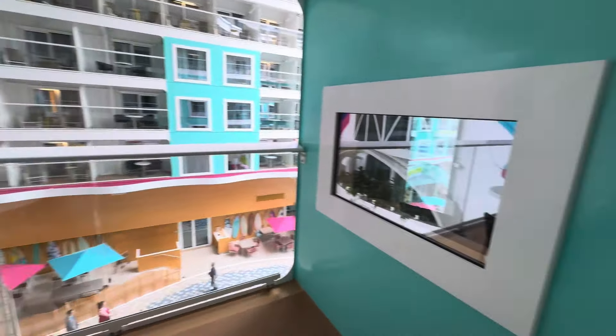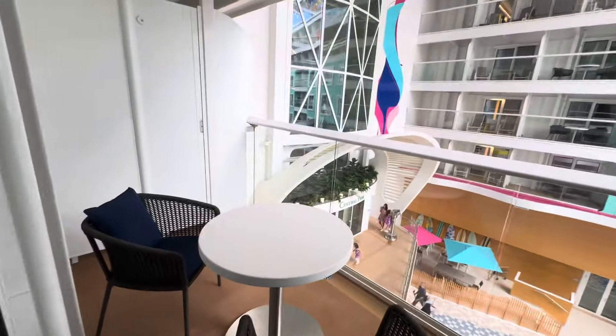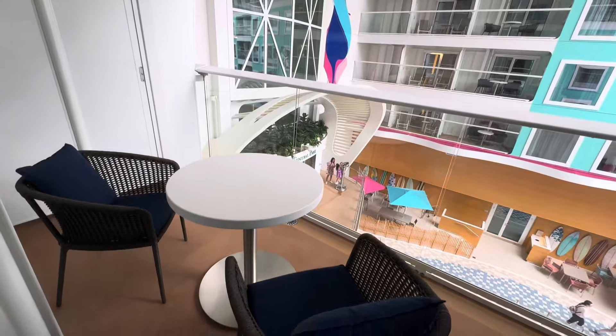Let's take a look around. What a great view.